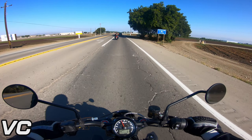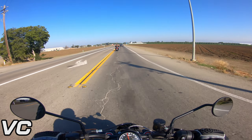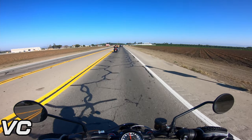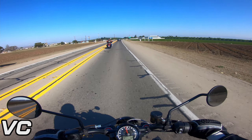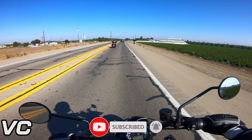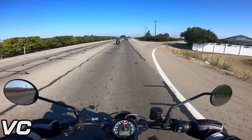Hello, hello everybody! Today we are test riding the FTR over here at Hollister Indian Power Sports. In front of me I got JT, one of the reps here at Hollister. And this is my first time on a FTR, really my first time on a naked bike.